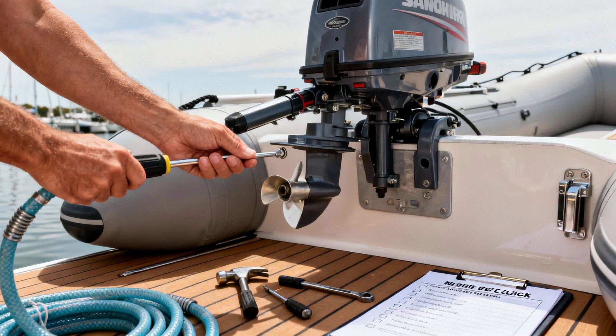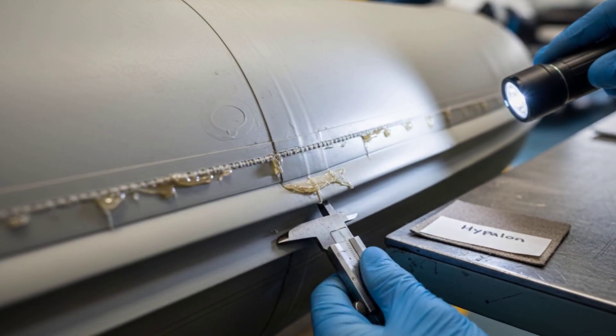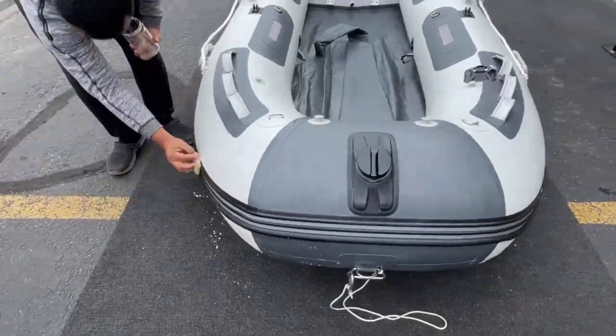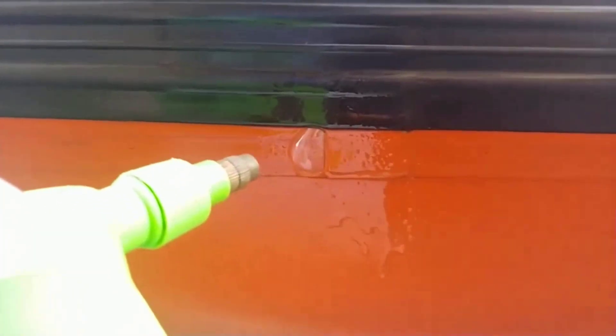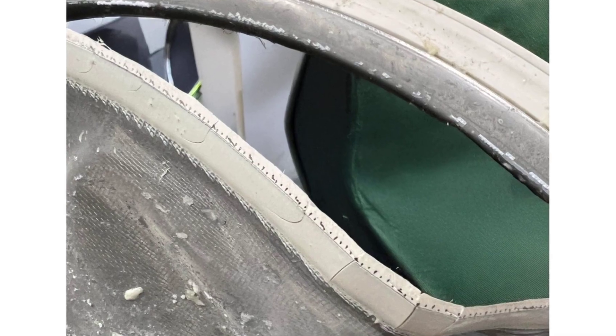Third, inspect the boat carefully before purchase. Look at the seams — they should be clean, uniform, and consistent. Check for any unevenness, puckering, or discoloration. Press on the tubes; they should feel firm and uniform with no soft spots or variations in texture. If the boat is used, look for signs of early delamination such as bulges, wrinkles, or areas where the fabric feels loose.